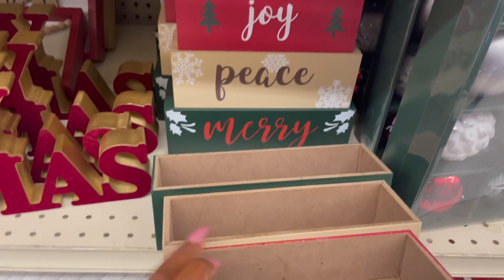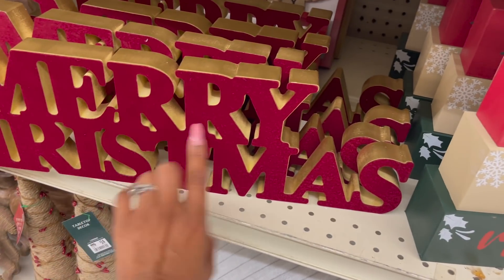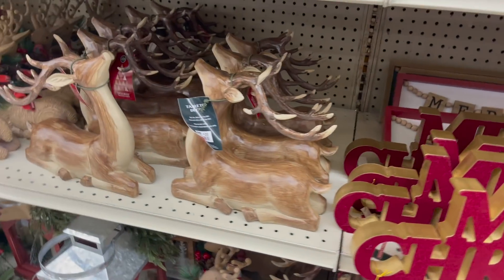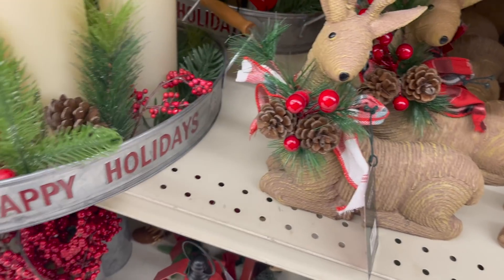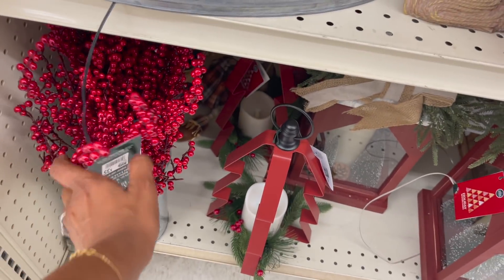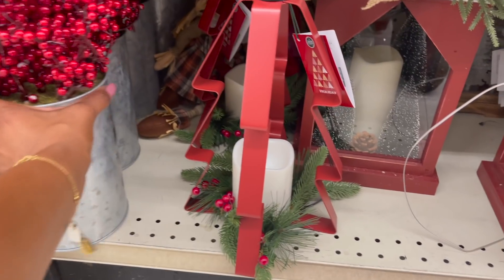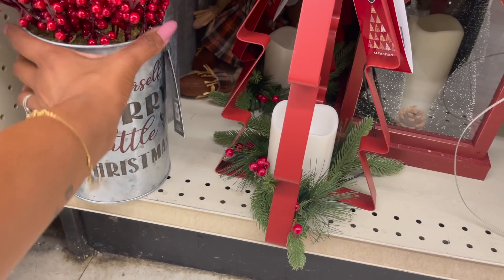They have this tabletop decor for $12 — I love this, it's like a velvet material. $12 and it says Merry Christmas. And then the Rangers are $20, traditional. And then look at these guys — these are $12. This is one of my favorites — this Happy Holidays, and it does light up. $35 — that's cute for $35. These say 'have yourself a Merry Little Christmas' and are $18.